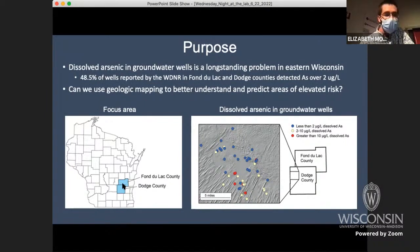This is for Fond du Lac and Dodge counties, which are the focus of this work — down in the southeast part of the state. When we plotted the groundwater results, we noticed these spatial patterns depicted on the map on the right. This is from northwestern Dodge County. The blue dots are groundwater wells containing less than two micrograms per liter dissolved arsenic, the tan are two to ten, and the red are greater than ten — the EPA limit. There's a lot of tans and reds in the bottom and blues on the top. The goal of this project was: can we use geologic mapping to understand these patterns?